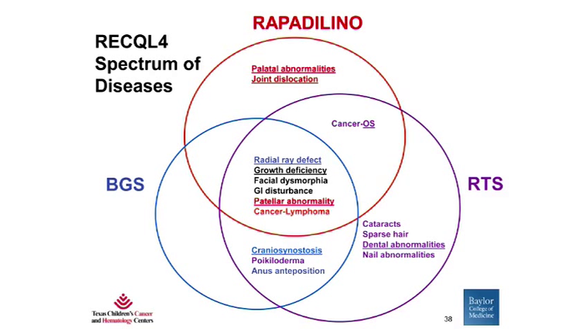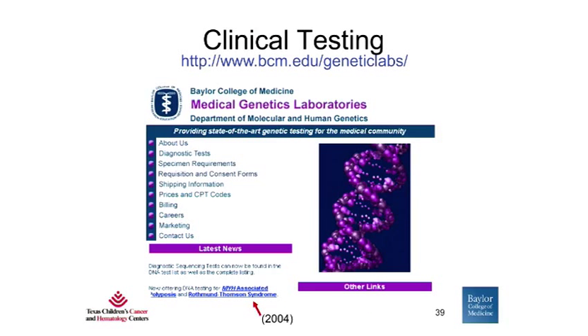Currently, we think of these diseases as the RECQL4 spectrum of diseases. As you can see in this diagram, there are a lot of overlapping features, while there are some features that are more specific for each individual disease. Importantly, all of these patients have features of skeletal dysplasias or bone problems. Clinical testing for mutations in the RECQL4 gene is now available through the Baylor Medical Genetics Laboratories as well as through several other laboratories throughout the world.